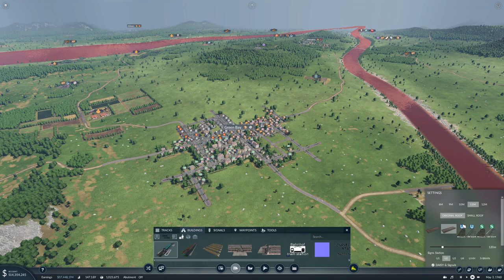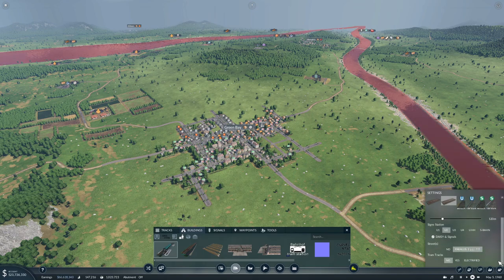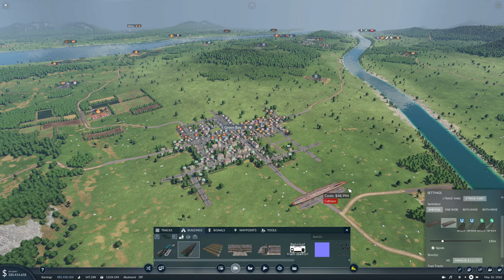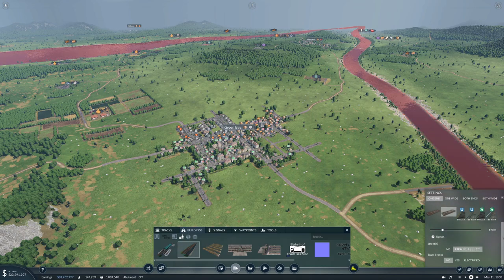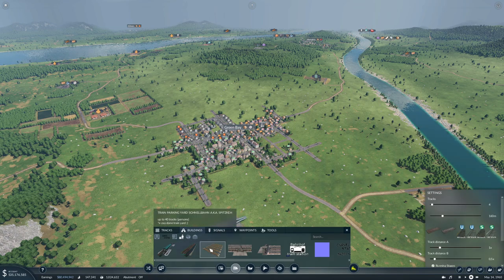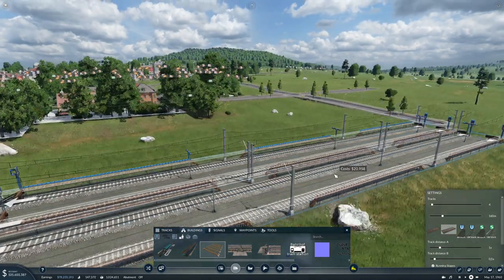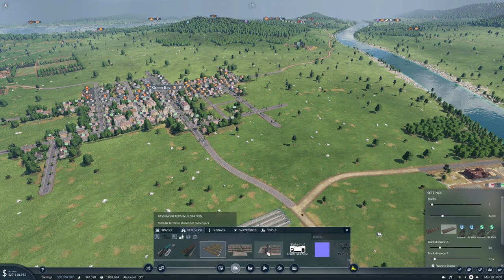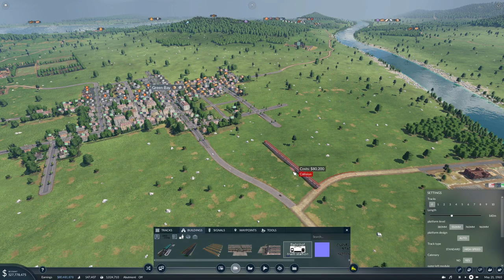We can't really do this because we can't put more stations or more tracks on that. But with the Bahnhof here we can put five tracks for instance, and we can make the platform levels. Here we can turn it into a terminal.